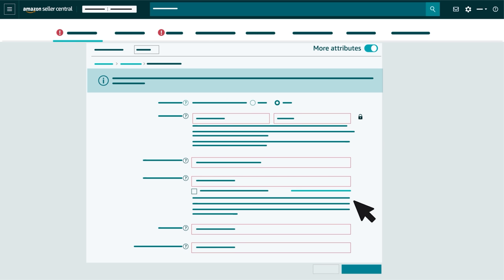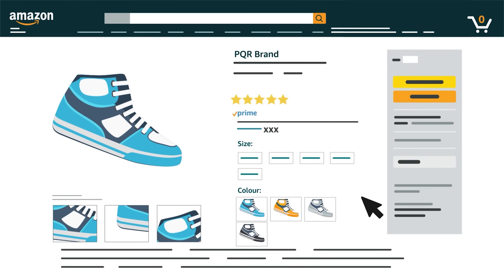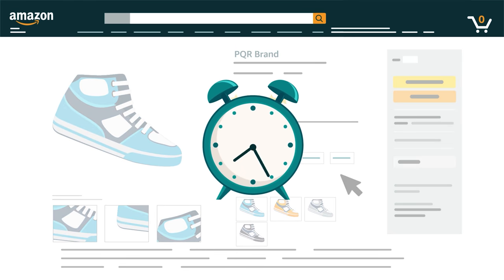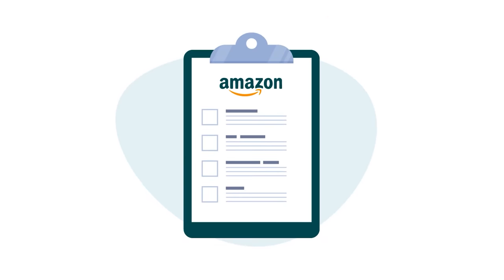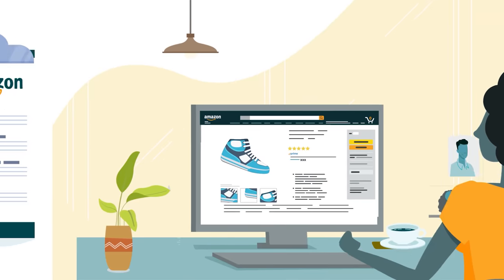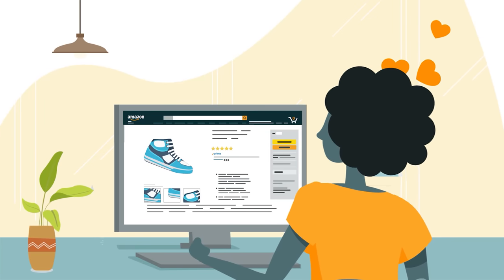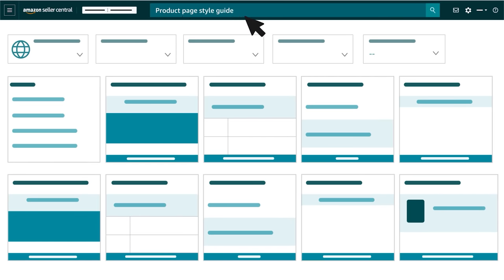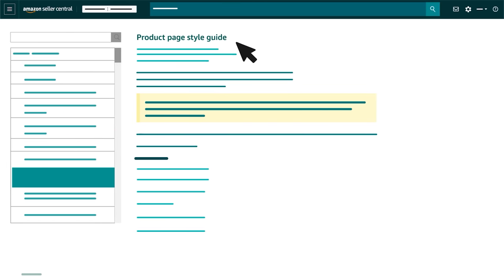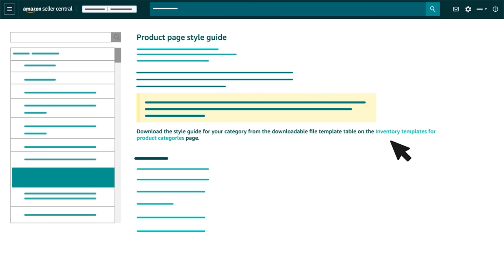When you've entered all required information in fields with red borders, as well as any optional information you want to include, click the Save & Finish button at the bottom of each section to submit your information. If your new product is approved, its detail page should appear within 24 hours. When you create or suggest updates to a product detail page, it's important to follow Amazon guidelines and employ best practices to help customers find and engage with your product. Before you create your first product detail page, search Seller Central for our Product Page Style Guide. This includes links to downloadable style guides for each product category, full requirements for titles and images, and rules for product detail pages.